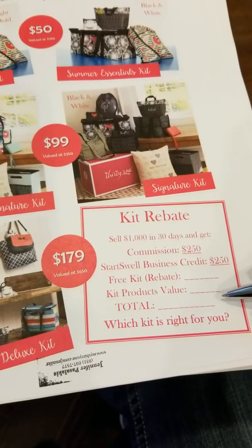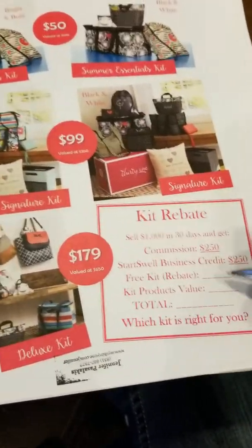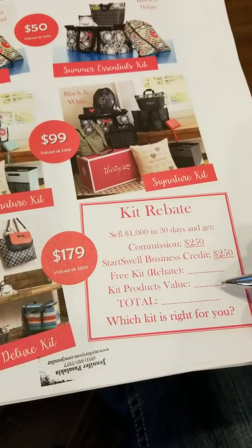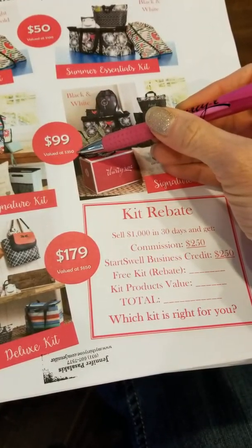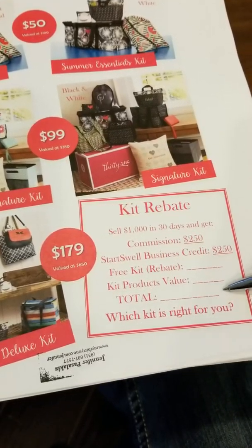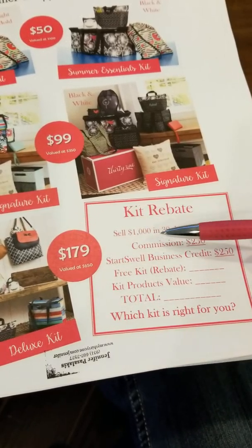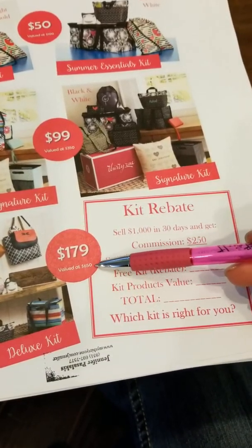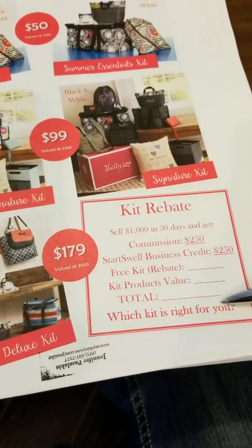You can walk through this worksheet once your new consultant has decided which kit she wants. For example, if she chooses the $99 kit, you fill in $99 and the product value of $350, then total it up to show her what she'll earn. If she chooses the $179 deluxe kit and hits $1,000 in 30 days, she's going to get $650 of products absolutely free.